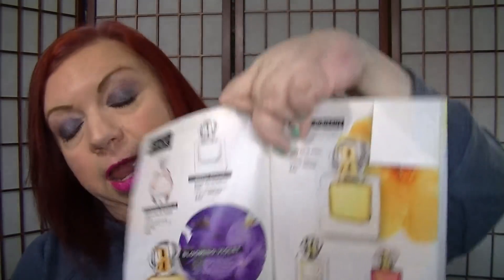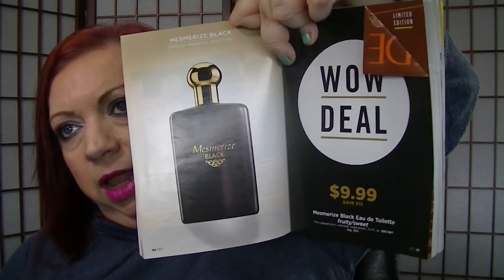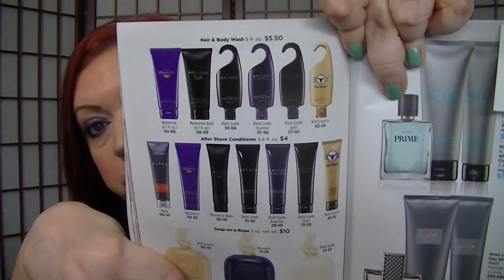Pages 51 to 55 are all two for $25 — starting with Far Away, then the Rare line including Rare Amethyst, and the Haiku line. Pages 58 and 59 are the Today Tomorrow Always Absolute line, two for $38. The wow deal on page 65 is the men's Mesmerized Black for $9.99 — I really love that one, it's very sexy. On page 72, men's hair and body washes and aftershave conditioners are buy one, get one free — the hair and body wash is $5.50, so two for $5.50.